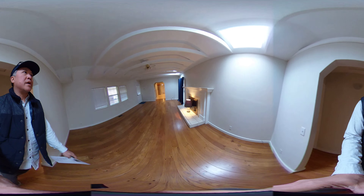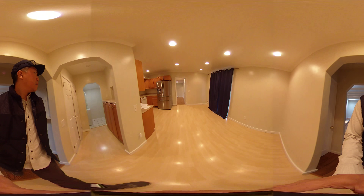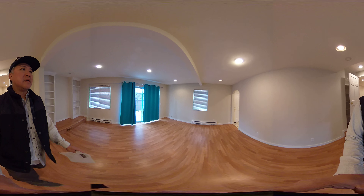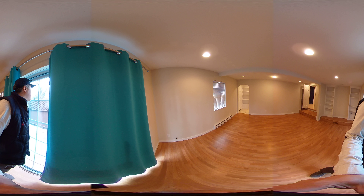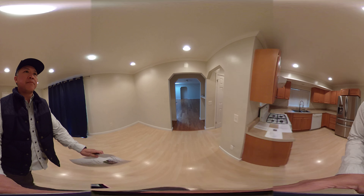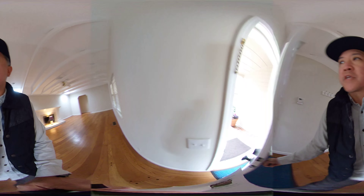Let's take a peek at the garage. Actually, there is no garage because this was a converted garage — what I thought was an addition was actually a converted garage. So there is no garage here.